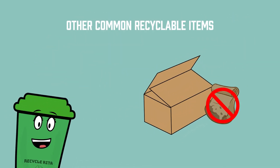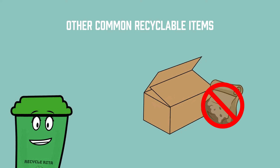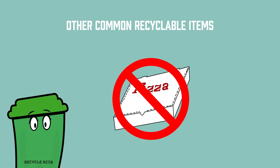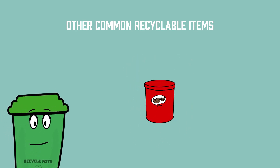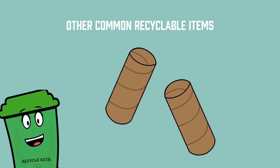Cardboard boxes without grease, oil, food residue, or wax coating can be recycled as well — but that means be sure to throw those pizza boxes in the trash. Cardboard spiral cans like Pringles cans can be recycled, but their lids must be thrown in the garbage. Paper towel and toilet paper tubes and cardboard drink trays are recyclable as well.